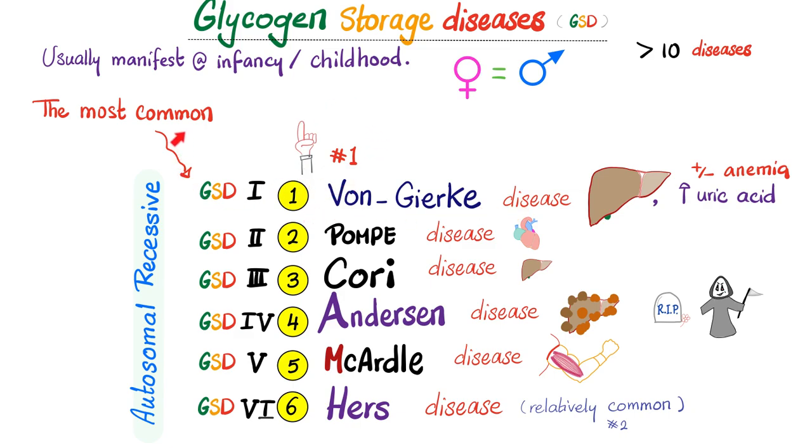Von Gerke's disease is the most common, although some textbooks will claim that type 6 is now the most common. Von Gerke affects the liver, has high uric acid increasing the risk of gout, and can have anemia. Type 2 is Pompe's disease — remember the pump, the heart, cardiomyopathy, arrhythmias. Type 3 is Cori, a very mild disease with symptoms similar to but less severe than Von Gerke. Type 4 is Anderson — pure evil: cirrhosis, ascites, splenomegaly, and early death. Type 5 is McArdle — remember skeletal muscles, leading to generalized muscle weakness. Type 6 symptoms are similar to type 1.